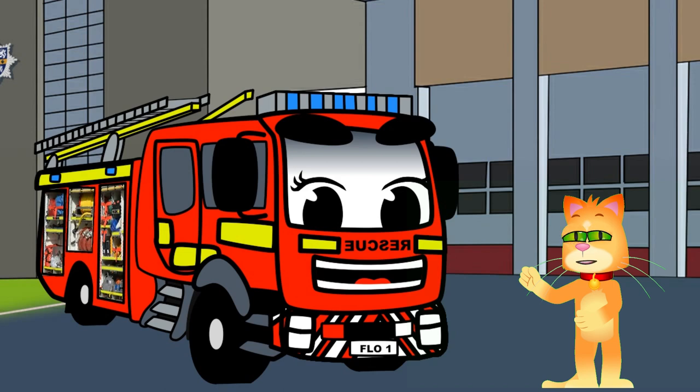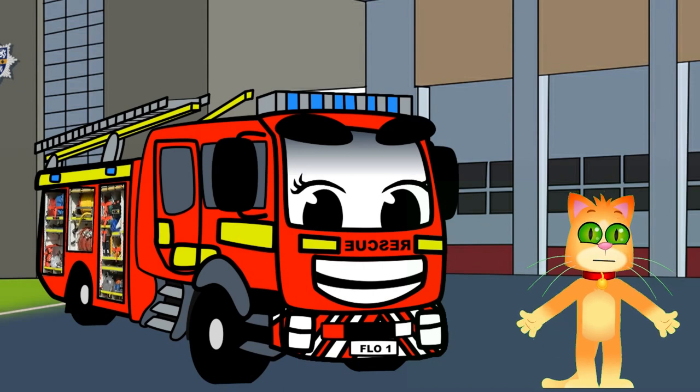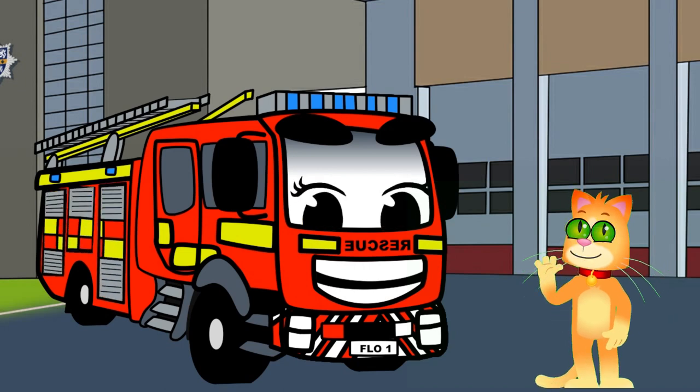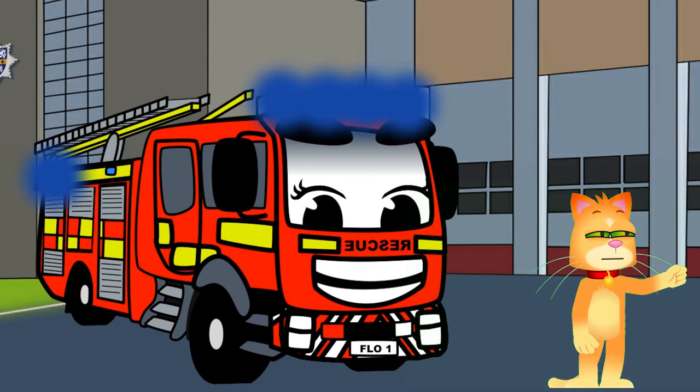And that, my curious friends, is Flo the fire engine and some of her fantastic features. Remember, fire engines and firefighters are here to help and keep us safe. Thanks for joining us on this exciting adventure. Stay tuned for more fun and educational adventures. Until next time, keep learning and exploring.